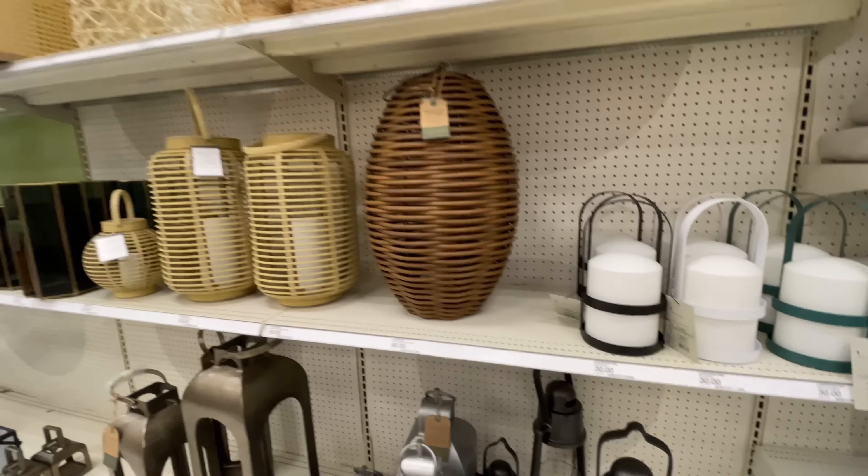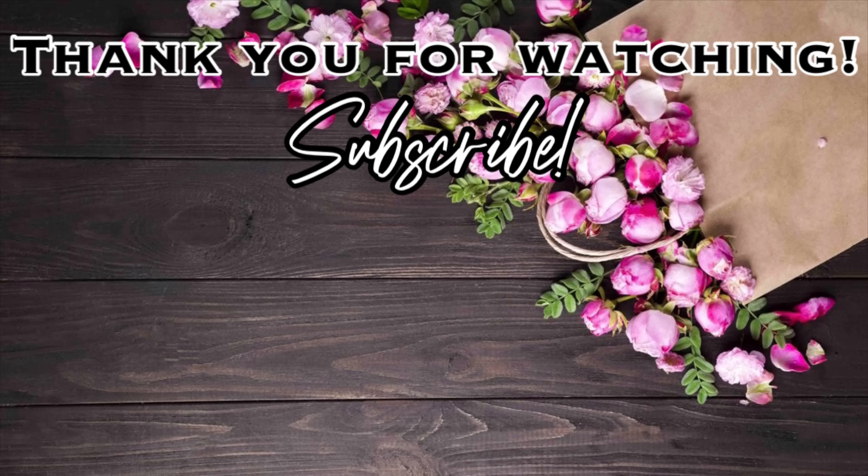That is going to be it for this video. Thank you so much for watching, I hope you enjoyed. Please give this video a thumbs up — don't forget to subscribe if you haven't already, click on the notification bell so you won't miss any of my upcoming videos. Click on one of these videos right here on the screen and I'll see you in the next one. Bye!